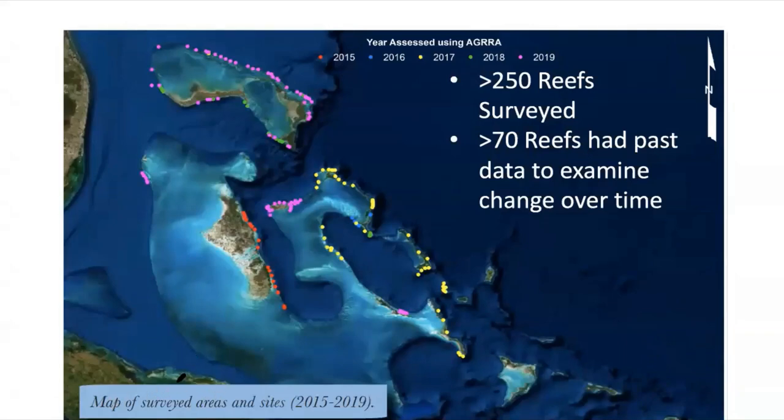The AGRRA survey sites from 2015 to 2019 that went into the report card are shown here. There were over 250 reefs surveyed. We tried to do most surveys in places where we didn't have recent data within the past 20 years — so a lot were done along Abaco including the whole Northern Abaco Barrier Reef system, Eleuthera, Cat Island, Conception Island, Long Island, Great Exuma, Moriah Harbor Key National Park, and around Ocean Key south of Bimini. We also did assessments in Andros, New Providence, Southern Abaco, and Grand Bahama where we already had data, so we could look at change over time.